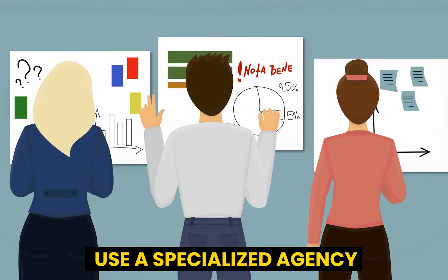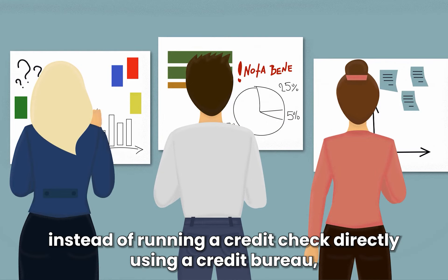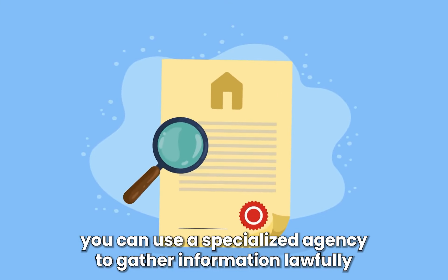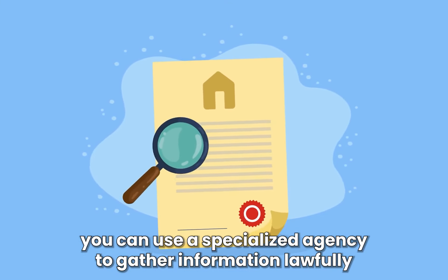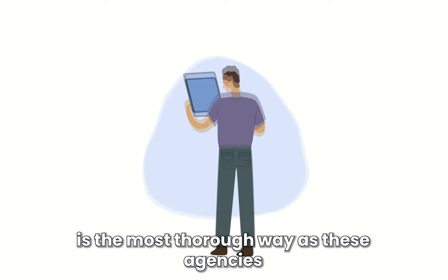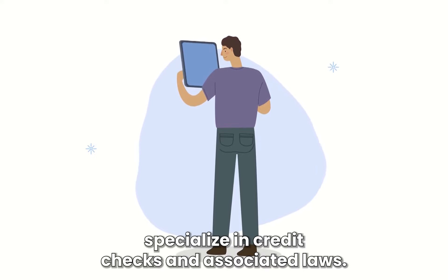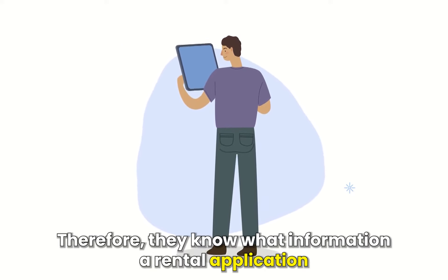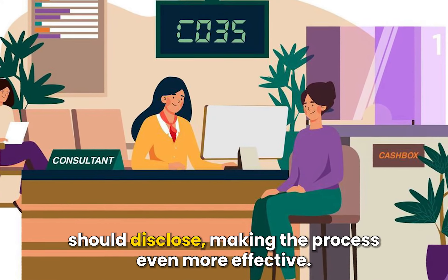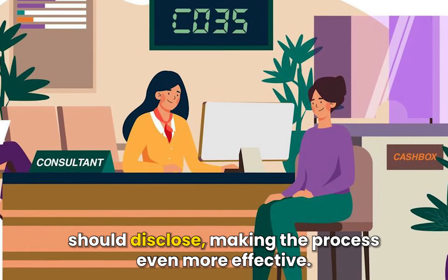Number 2: Use a Specialized Agency. Instead of running a credit check directly using a credit bureau, you can use a specialized agency to gather information lawfully. Using a specialized agent to perform a tenant's credit search is the most thorough way, as these agencies specialize in credit checks and associated laws. Therefore, they know what information a rental application should disclose, making the process even more effective.